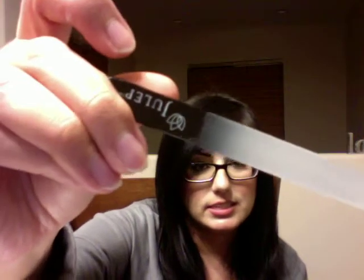The first thing I got is this Julep Crystal File. Super excited about this — love it. You can never have too many files because they don't go bad, there's no expiration date, and you'll always need a new one at some point. The value on this is $12.